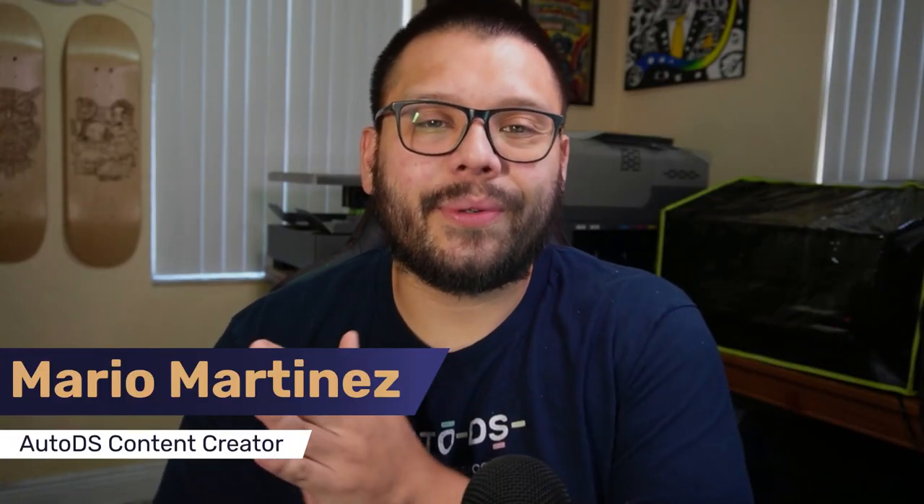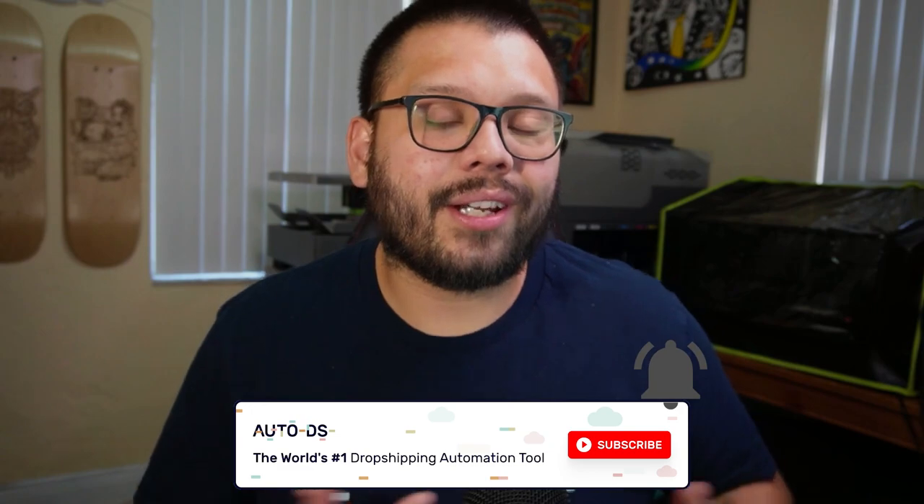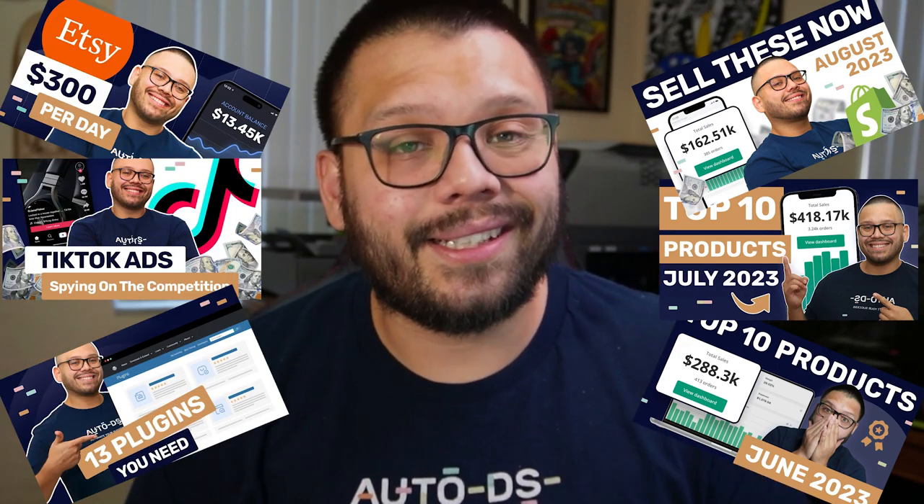What's going on, everyone? Mario here with AutoDS. If you haven't done so already, please make sure to hit that subscribe button and ring that little bell notification so you don't miss out on any future videos. On this channel, we cover anything and everything dropshipping related, starting from some of the best products to dropship all the way to some of the best tips and tricks to help you succeed. So if that interests you, make sure to subscribe.